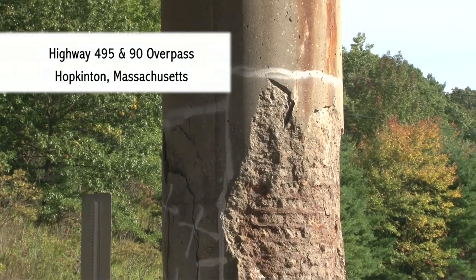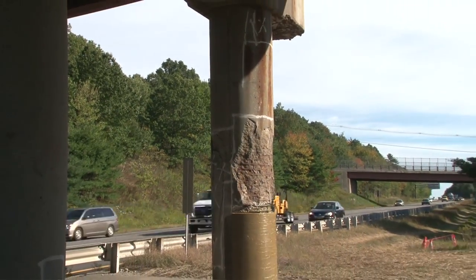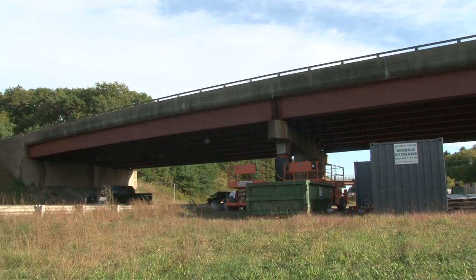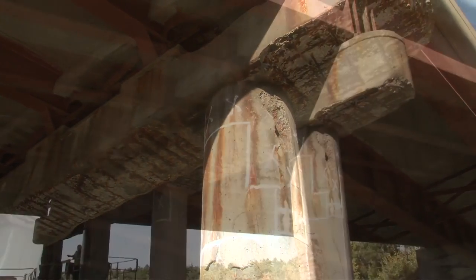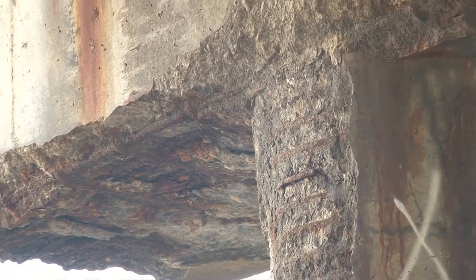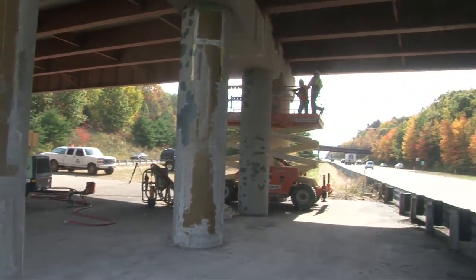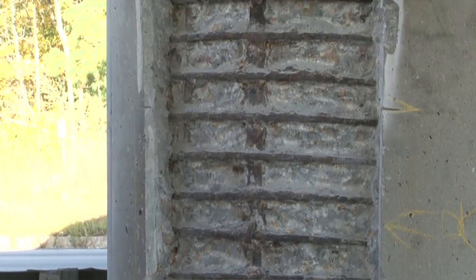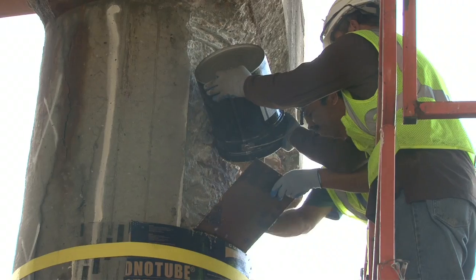Project 3: Hopkinton, Massachusetts, Highway 495 and 90. This bridge is at a major highway intersection about 25 miles from Boston. The bridge was in need of repair of both concrete columns and concrete beams that had been eroded due to age, weather, and heavy use. For this project, it was determined that the columns and beams needed significant removal of the eroded concrete, necessitating a variety of types of forms to rebuild both the vertical columns and the horizontal beams.